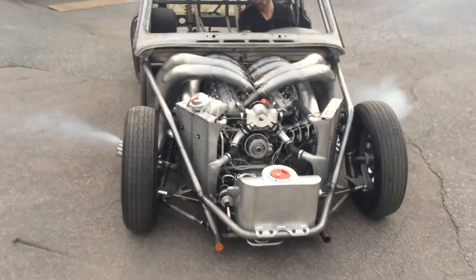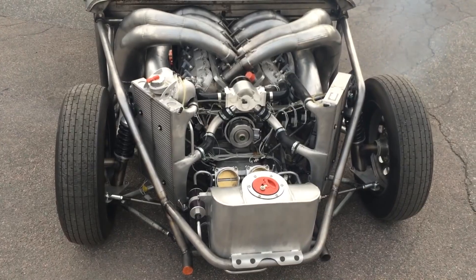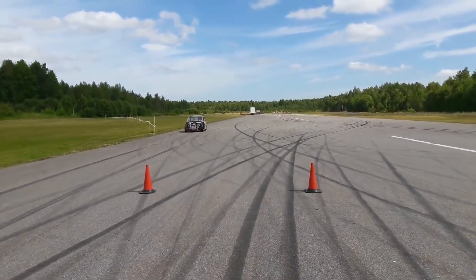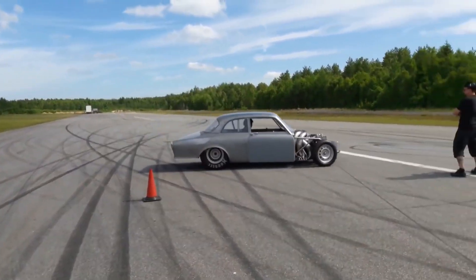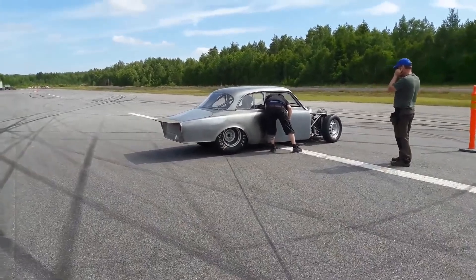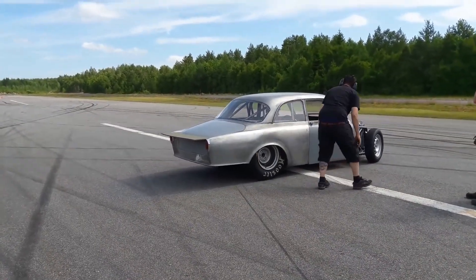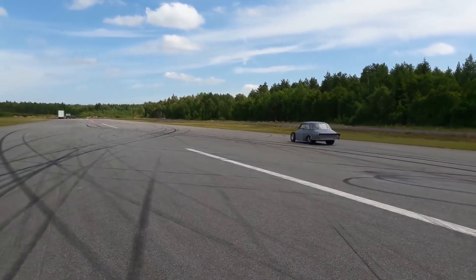They didn't stop with the engine. To accommodate the massive power of the two-stroke V8, the creators made several modifications to the vehicle. They fitted a customized Powerglide transmission and a Volvo Diana four-link rear end, ensuring optimal power delivery and control. Additionally, a pair of colossal 33x10.5-inch track slicks are installed to provide the necessary grip to harness the car's potential. Remarkably, only 30kg of the original Volvo Amazon structure remains intact, resulting in a total weight of 683kg. This substantial weight reduction combined with the awe-inspiring power should enable the Swedish creation to tear down the drag strip at astonishing speed.